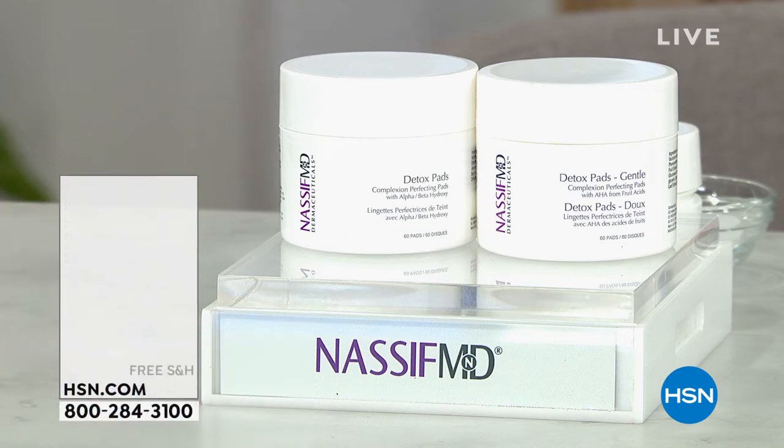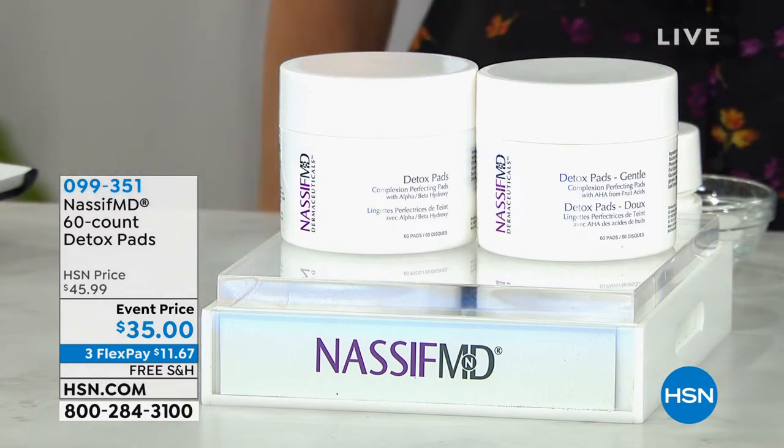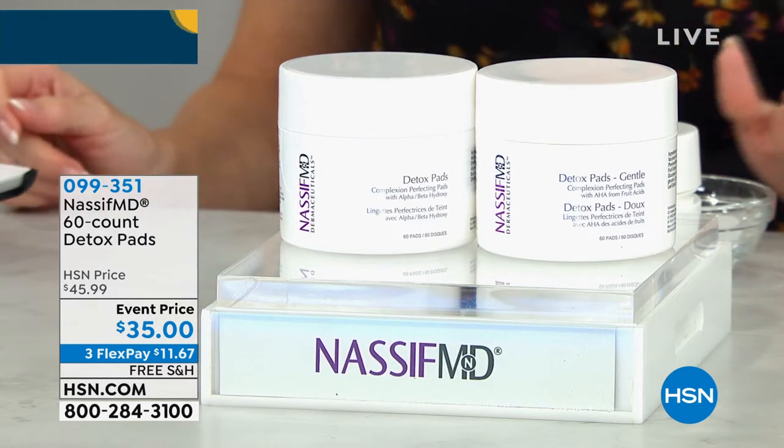As we count down to summer, you might be outside, get hot and sweaty, come inside — nobody's got time to wash their face and shower every couple hours, especially in a hot state like Florida. We've got the detox pads to the rescue. The detox pads have to be one of the top best selling items across the entire Dr. Nassif line.